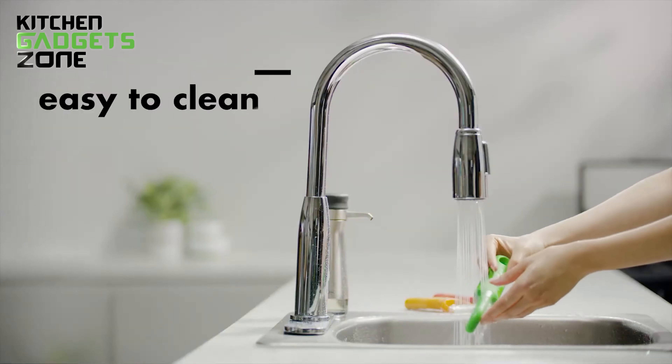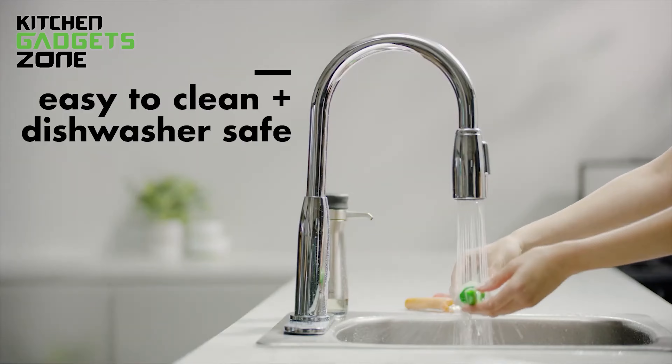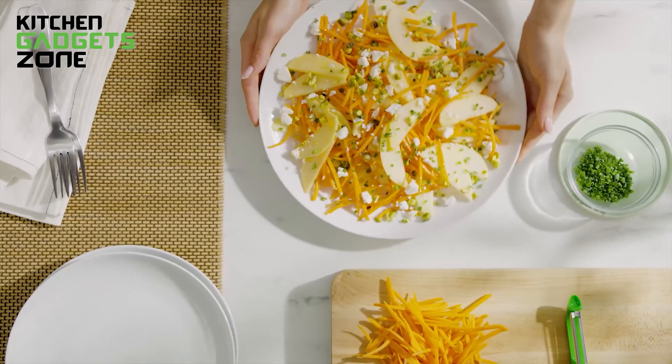Each peeler has a soft, non-slip handle, ensuring a comfortable grip even when your hands are wet. Plus, they're dishwasher safe, making cleanup easy.